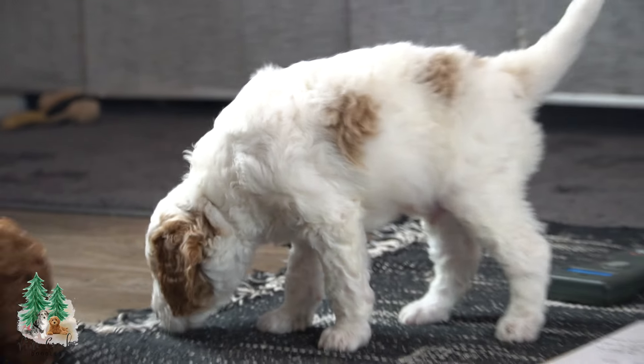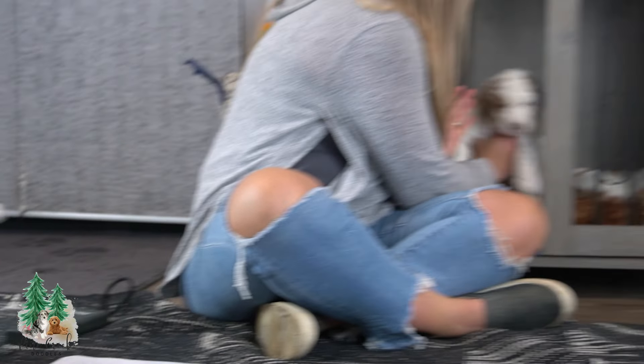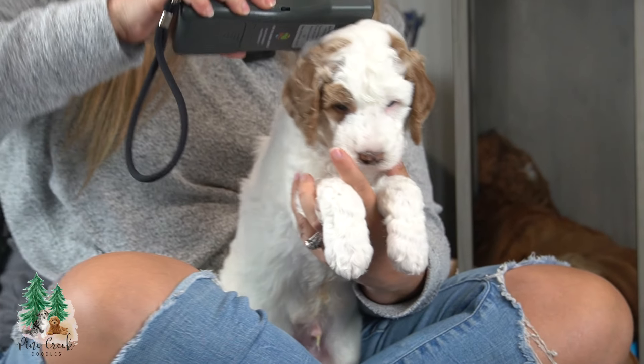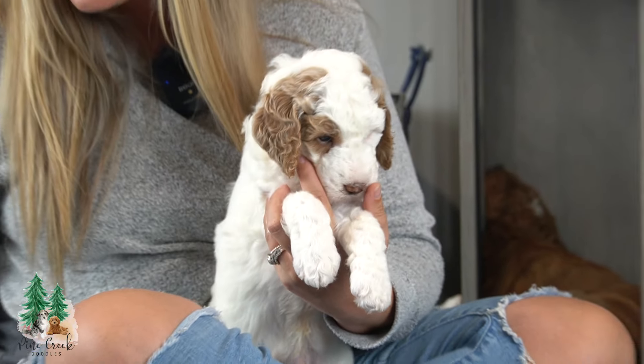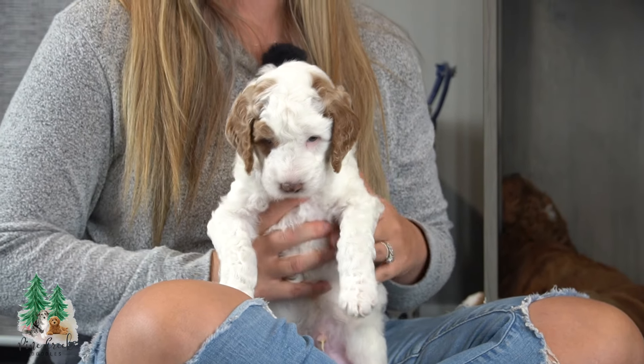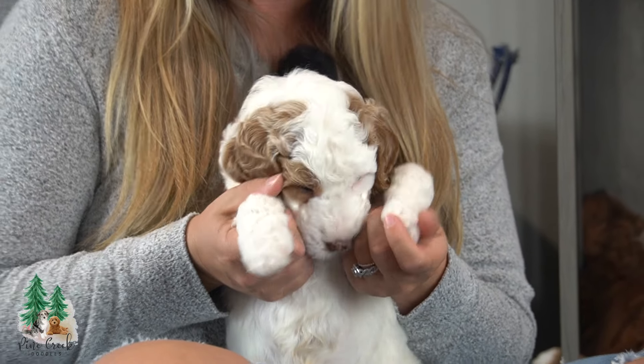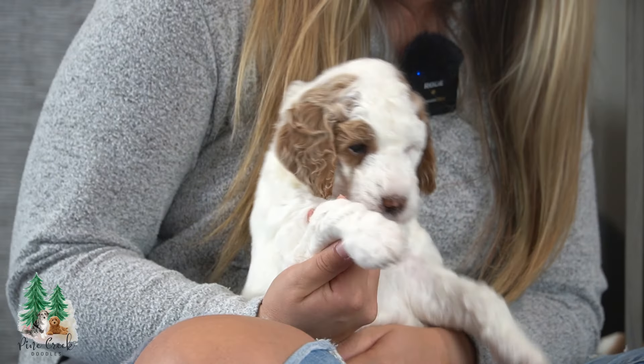And then another party colored male here — this one is Biscuit. Biscuit is our biggest. He is a little chunker. He's got a mild temperament as well. He's super sweet.